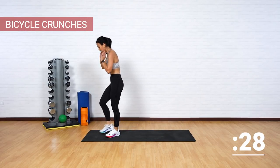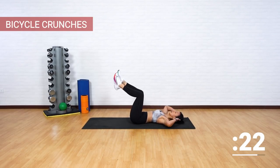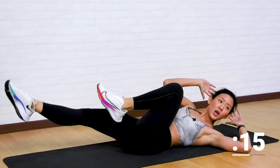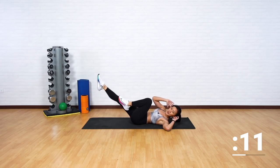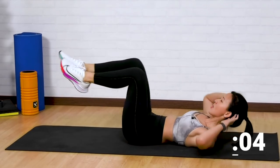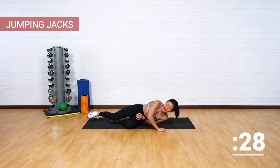Let's get back down. Lie down — bicycle crunches. Good job. Straight legs, twist and reach. Keep it going, keep it moving. Try to reach your elbow to the opposite direction. And get back up.